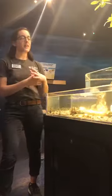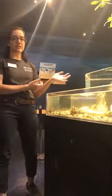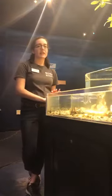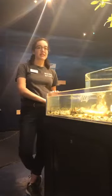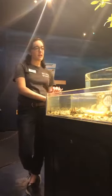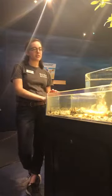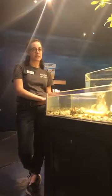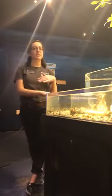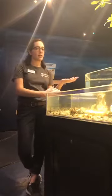This is another one of our responsibilities as naturalists at the museum — to take care of this space, monitor the water quality, and take care of all of the animals in the touch tank. These are some of my favorite animals here. They are all invertebrates, with the exception of the fish, of course. Today we're going to go through all the animals from least complex to most complex.